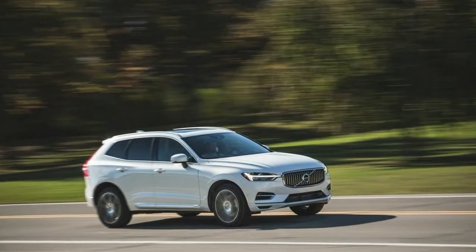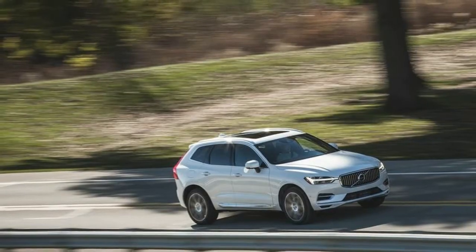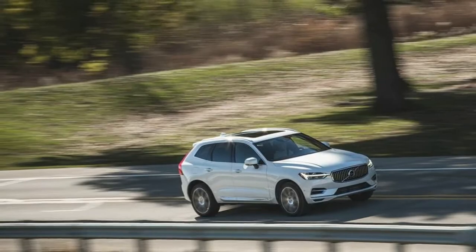We use carry-on luggage size boxes to measure cargo capacity with the rear seats in place as well as folded. Test results cover carry-on luggage cargo configurations and cargo volume comparisons.